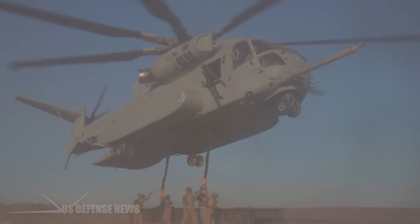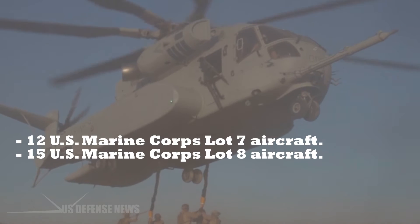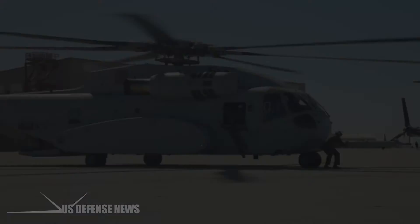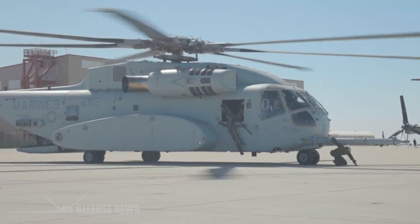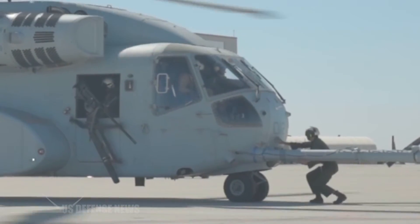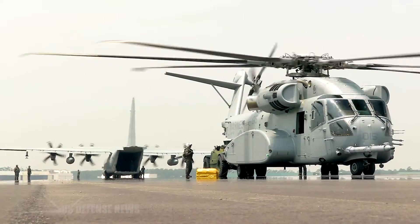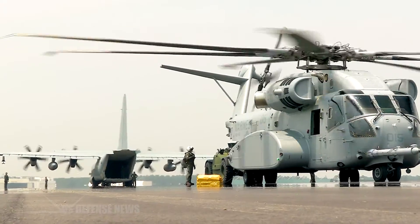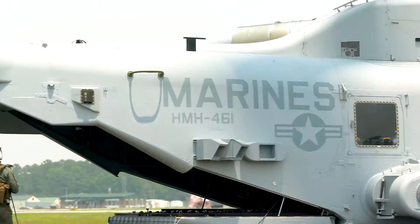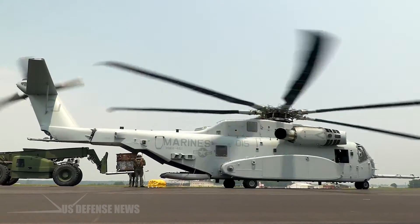The agreement includes 12 U.S. Marine Corps Lot 7 aircraft, 15 U.S. Marine Corps Lot 8 aircraft, and 8 aircraft for Israel. The Lot 7 and Lot 8 contracts for the Corps, using Fiscal 2023 and Fiscal 2024 money respectively, are the first two full-rate production contracts. Sikorsky will begin delivering these aircraft in 2026. This contract significantly advances Sikorsky and the U.S. Navy toward a multi-year agreement and the 200 aircraft Marine Corps program of record.